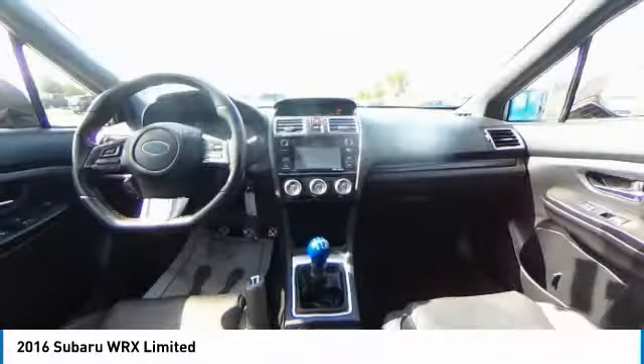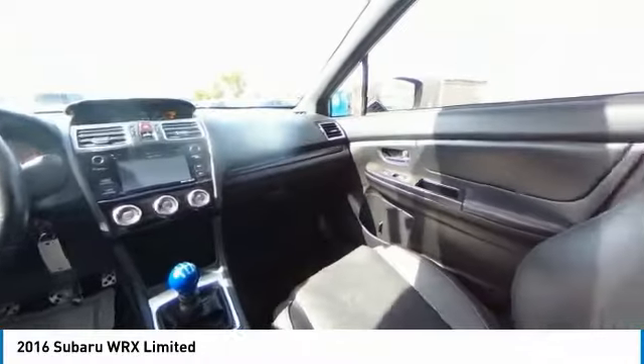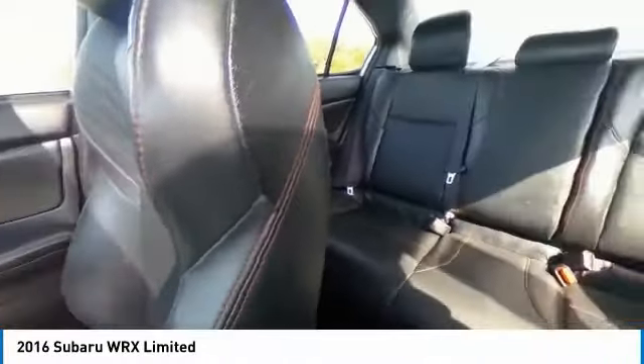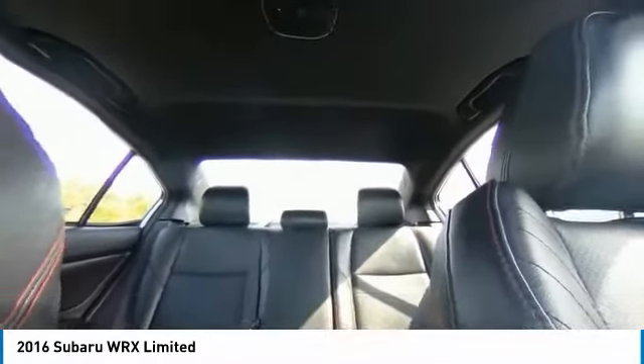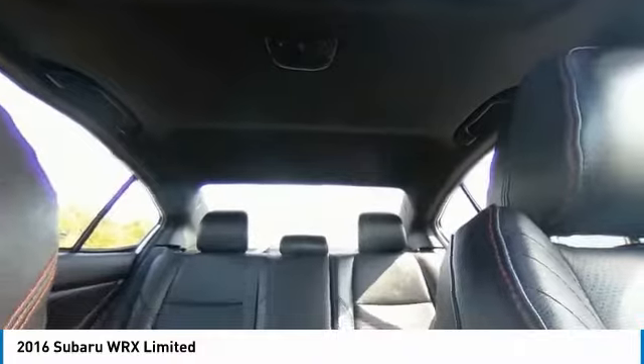This vehicle has less than 65,000 miles. Here are some of this vehicle's great options: electronic stability control, brake assist, traction control, remote keyless entry, fog lights.